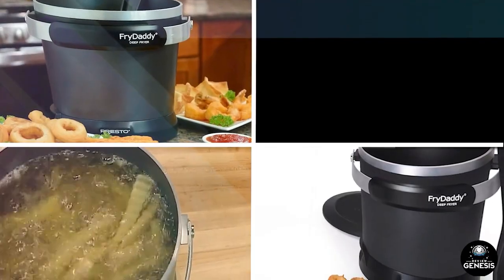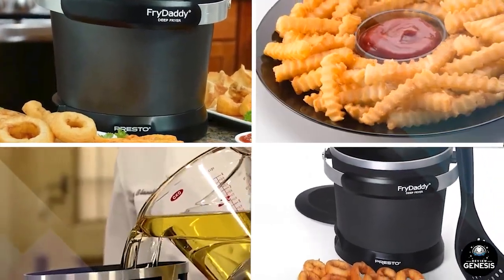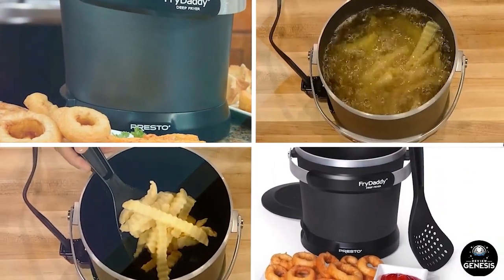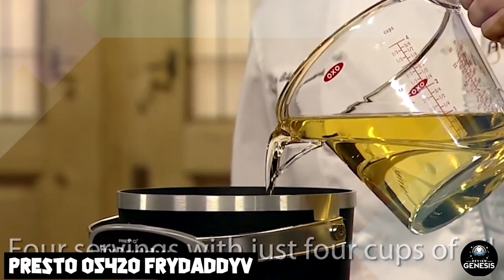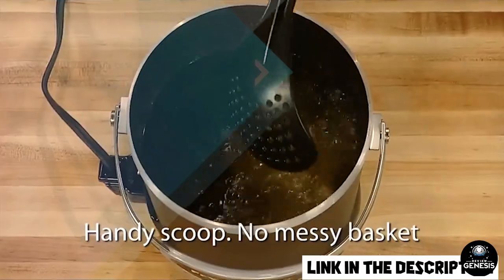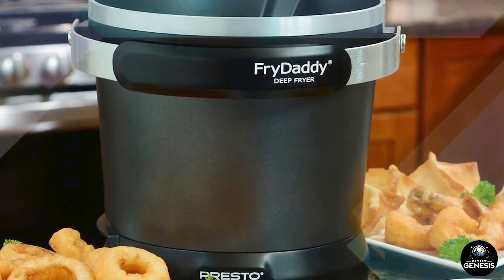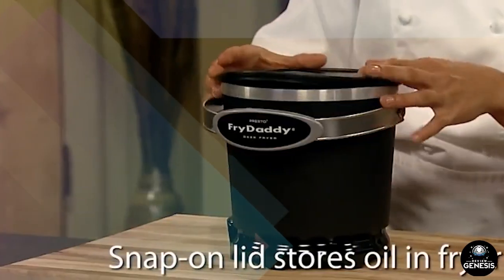At number one position we have the Presto 5420 Fry Daddy Electric Deep Fryer. It is a compact and affordable electric deep fryer with a four-cup capacity and a non-stick surface for easy cleaning. It has a simple design with a temperature control dial and indicator light. Customers generally give it positive reviews for its affordability, compact size, and ease of use.